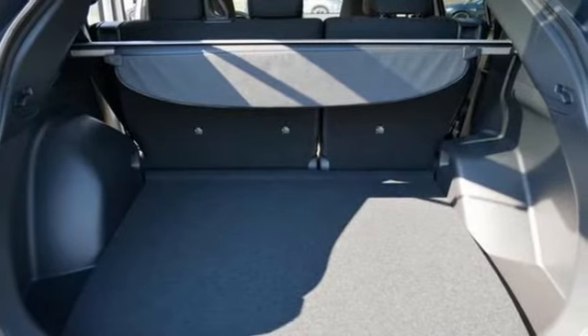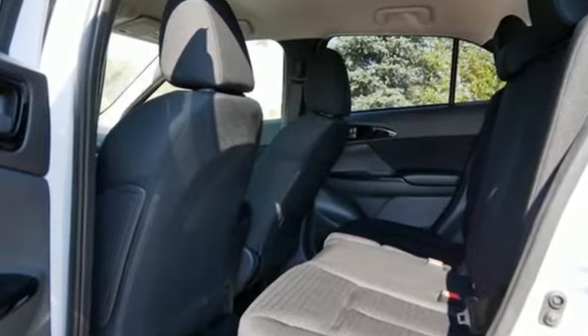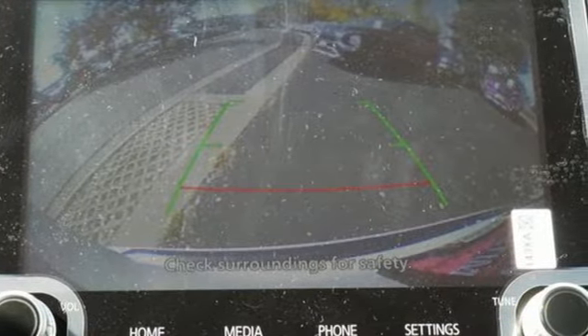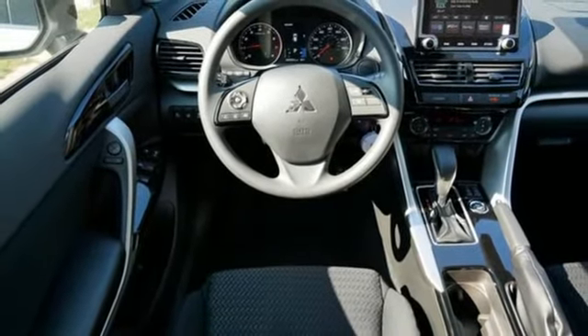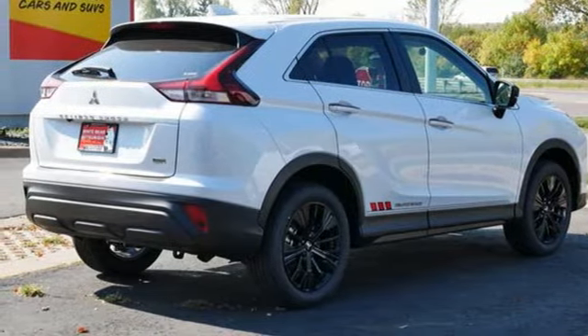Intercooled turbo inline four-cylinder engine. Front heated bucket seats. External memory control. Manual tilting steering column. Wireless phone connectivity. Voice activation. Aluminum wheels. Two USB ports. And streaming audio. See it for yourself when you take it for a test drive.